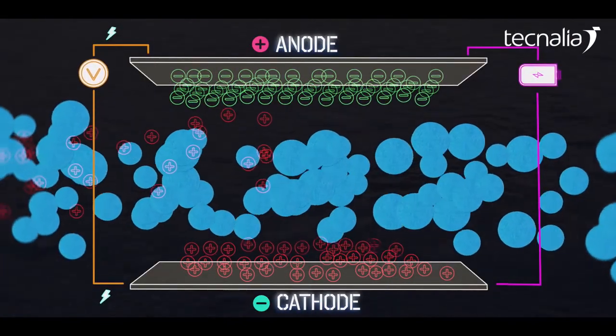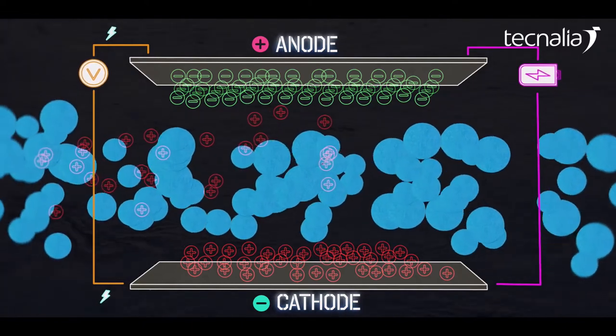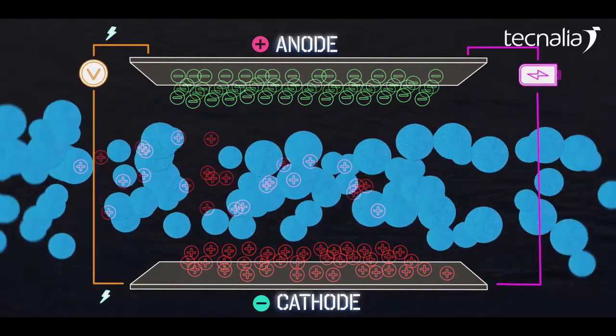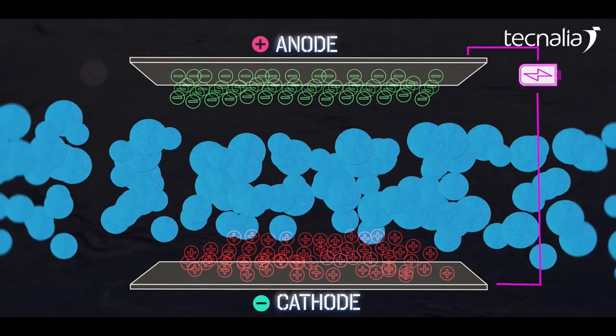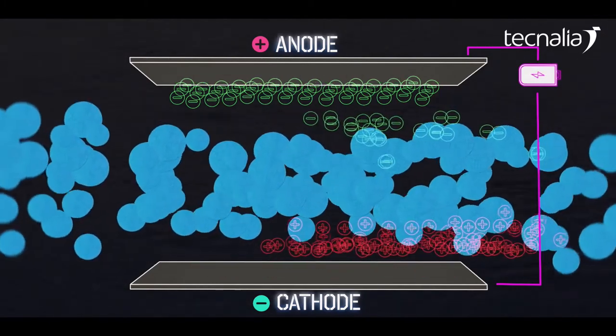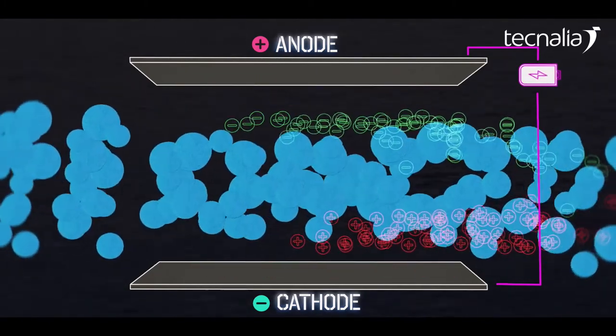When the ions are removed from the aqueous solution, water with a lower saline content is produced. When the adsorption process is complete, the electrodes, partially or completely saturated by the adsorbed ions, are regenerated by eliminating the potential of the cell or by applying a reverse voltage. Thus, the adsorbed ions undergo a desorption process.